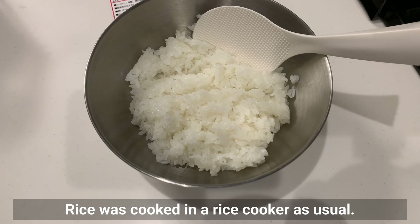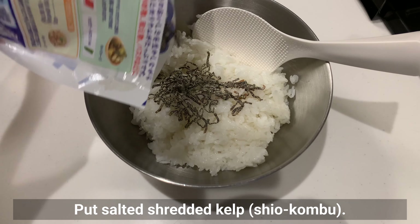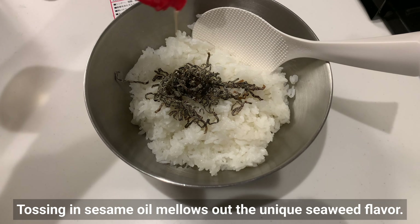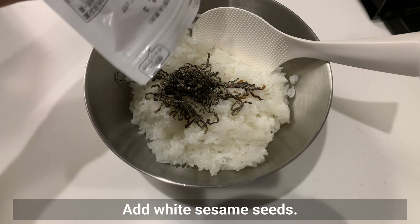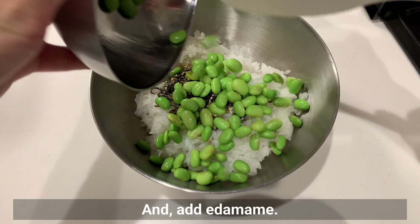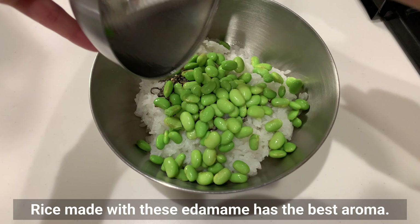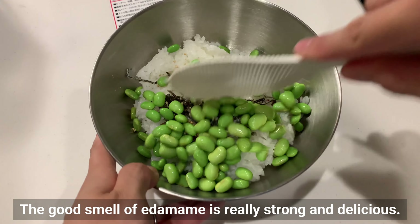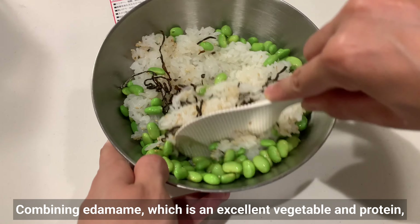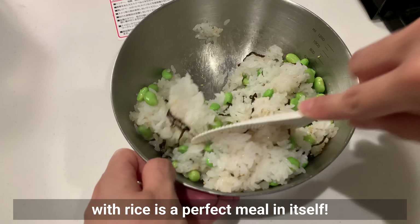Rice was cooked in a rice cooker as usual. Add salted shredded kelp — shio kombu. Tossing in sesame oil mellows out the unique seaweed flavor. Add white sesame seeds and edamame. Rice made with these edamame has the best aroma; the good smell of edamame is really strong and delicious. Combining edamame, which is an excellent vegetable and protein source, with rice is a perfect meal in itself.